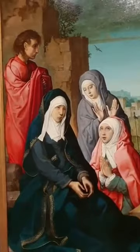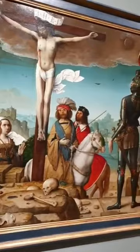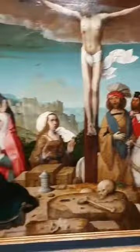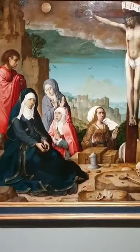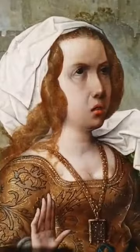Juan de Flandes is enigmatic because we know very little about his life and training. We don't actually even know his real name, which is why he's called Juan from Flanders, because that's the region that he was from. And this is one of the things that makes him an interesting artist, because he was actually very successful in his lifetime. Juan de Flandes came to Castile — he came to Spain to be the official painter of Queen Isabel the Catholic. Flemish painters were especially popular for the meticulous detail they obtained with the use of oil painting and the high quality of their small format works.